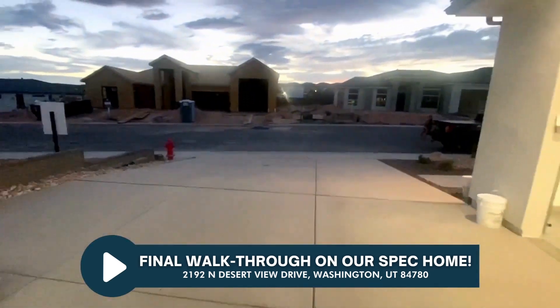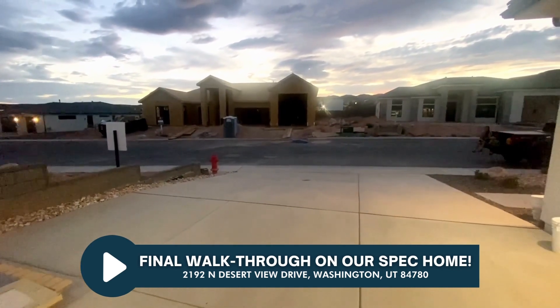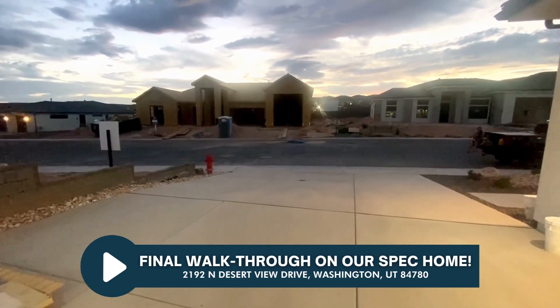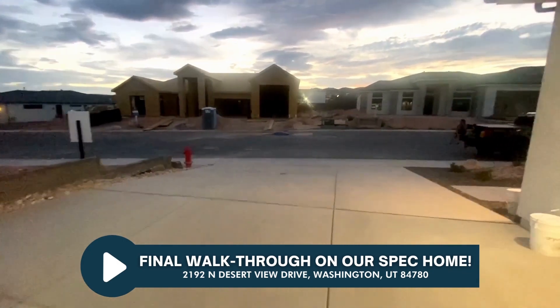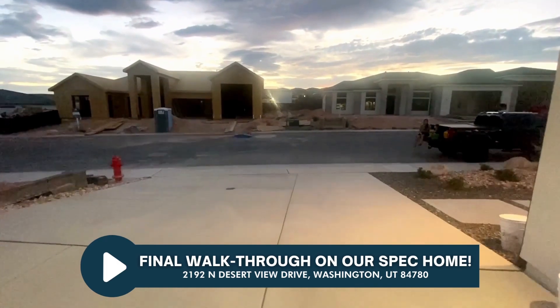So there it is — we're happy with the way it turned out, glad that someone's going to love it as much as we do, hopefully more. If you have any questions or you'd like to talk more about potentially building a home or what your options might be, we'd love to talk to you. Give me a call at 435-767-8343.